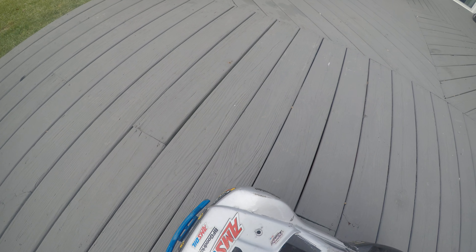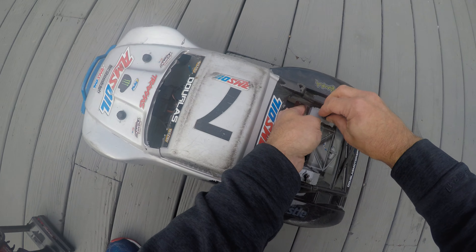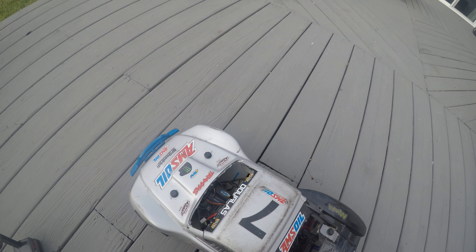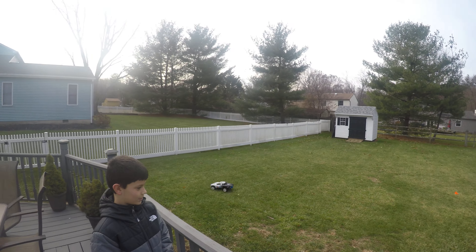What's up guys, Rob's random stuff here. Gonna be running the tracks with a slash and stock rustler. My car's got a Castle 2200 running for us today. The stock rustler out there doing its thing — the 10-year-old driving, he's pretty crazy. Running 2S lipo, we'll do a little speed comparison to see what's going on here.